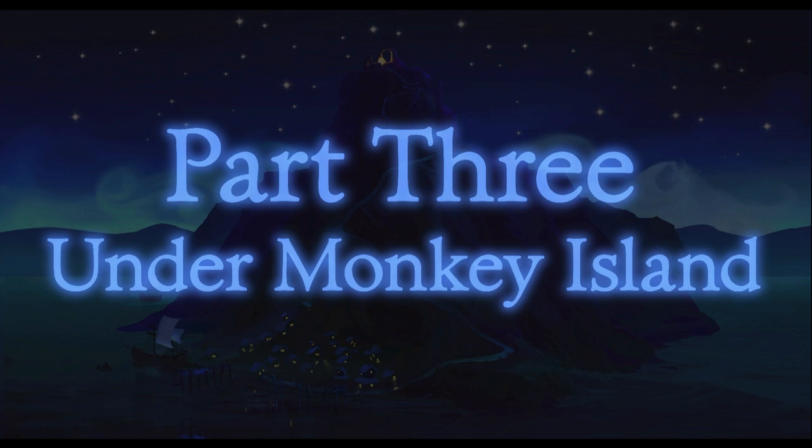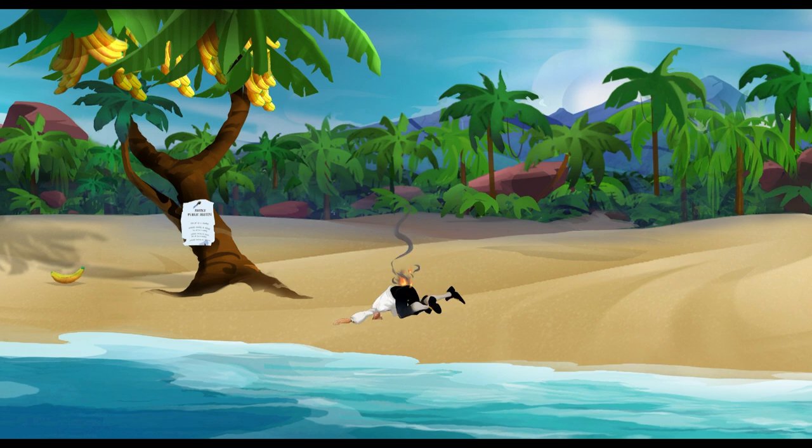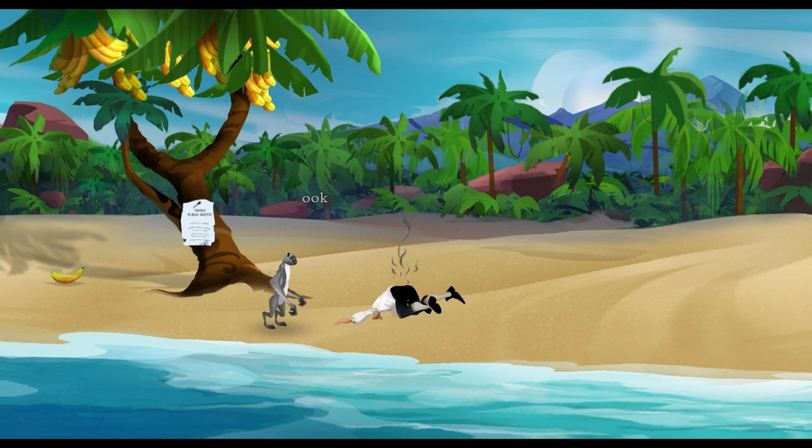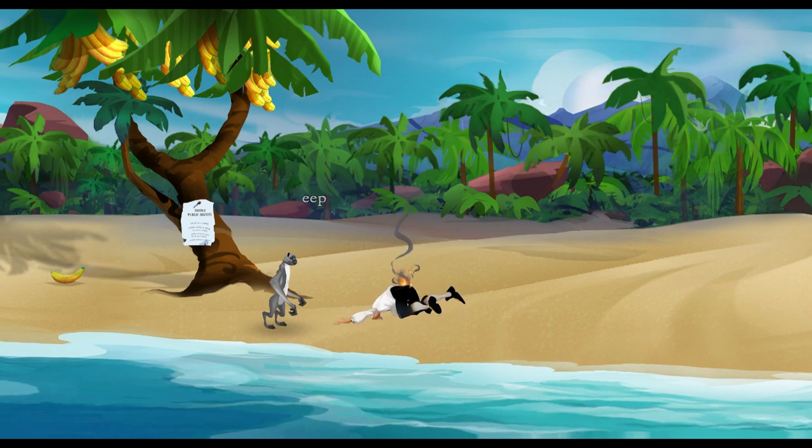All right, Part 3 — Under Monkey Island. We're gonna go under Monkey Island in the next episode. I would really love it if you guys would choose to come back for that. If you made it all the way to the end of the video, thanks so much for hanging around — I appreciate it, you guys are the absolute best. If you enjoyed it, leave a like on the video, subscribe if you're new. Either way, I will see you in the next one. Bye!